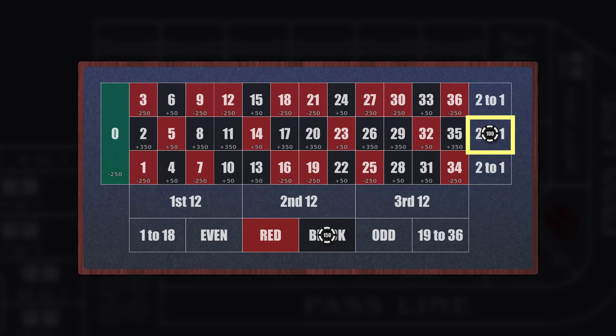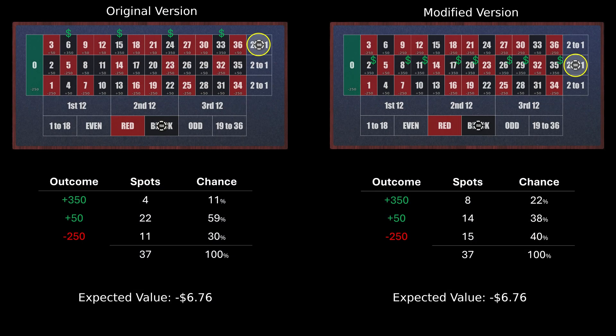The alternative is to put those two units on the middle column instead of the top column. That doubles the chance of hitting the $350 jackpot, but it reduces the chance of hitting the $50 win, and it increases the chance of getting whacked to over 40%. But notice this — the expected loss is exactly the same. It's still $6.76. If you play this infinitely many times with an infinite bankroll, that is what you could expect to lose every single spin.